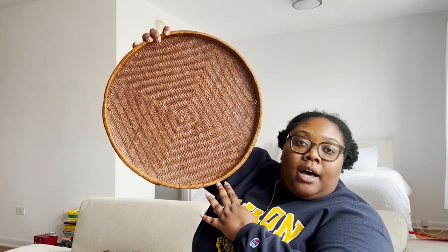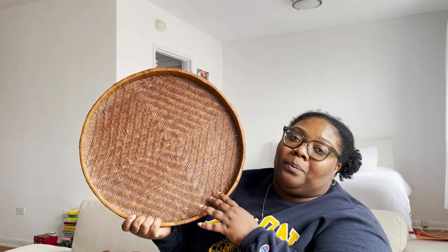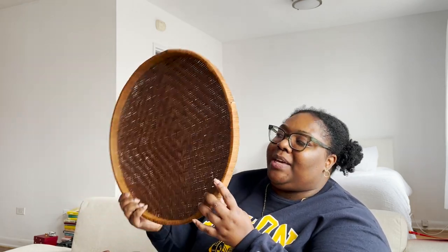Another thing I got from Black Market Vintage is this huge hand-woven flat basket weave. I thought it would be really cool to put on the coffee table — or even on the couch since I don't have a coffee table yet — to have my plate or cup on it so I don't mess up this very expensive couch. I also needed some texture and something round in the space.